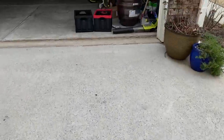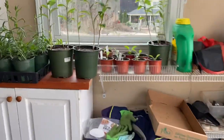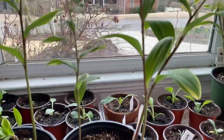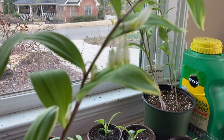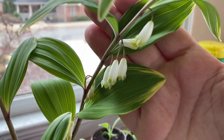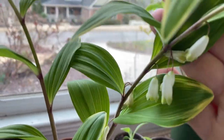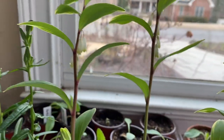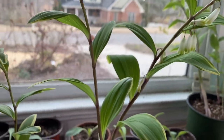I put this one already inside because I'm so excited about it and I want to make sure it stays protected. This right here is Solomon's Seal — it's a very delicate-looking flower, really beautiful. This is the variegated kind so it has a really beautiful look to it. I absolutely adore it — I kind of wish I had gotten more because it's so beautiful I would put it all over the place.